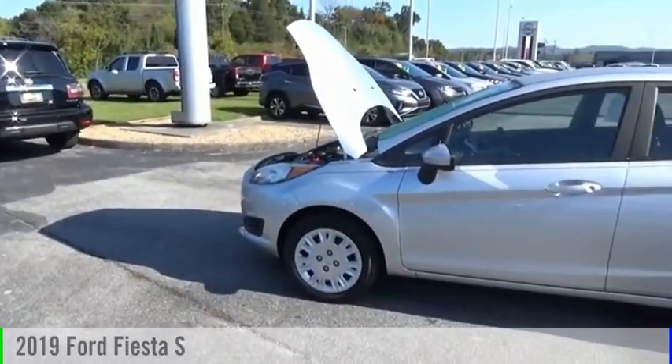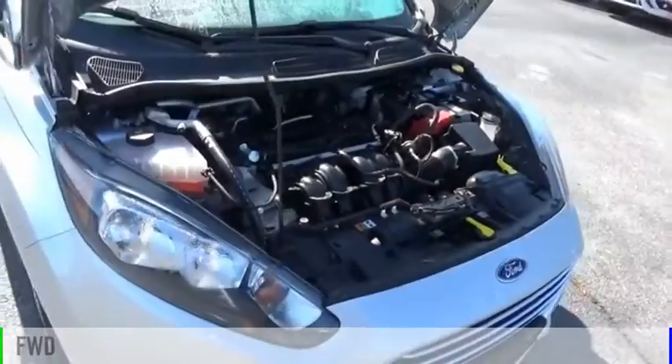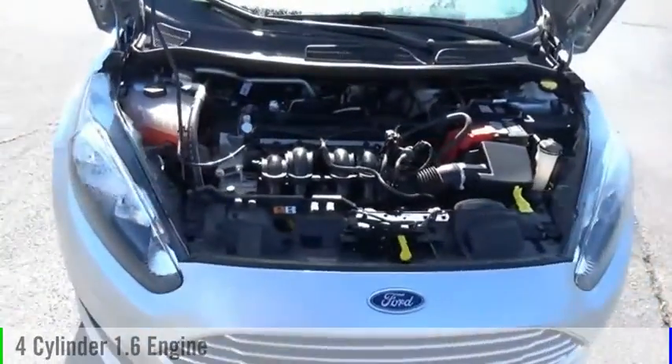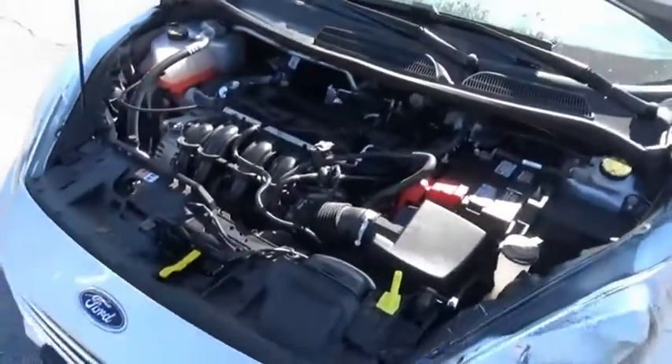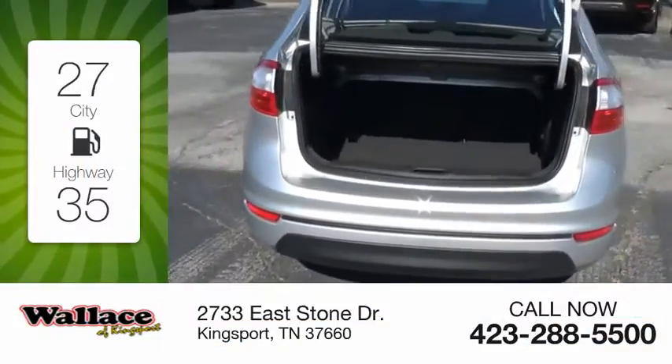You are going to love the 2019 Fiesta. This vehicle is powered by a front-wheel drive, four-cylinder, 1.6-liter engine. Great fuel efficiency saves you money by requiring fewer trips to the gas station.